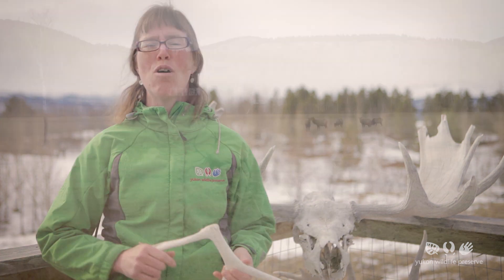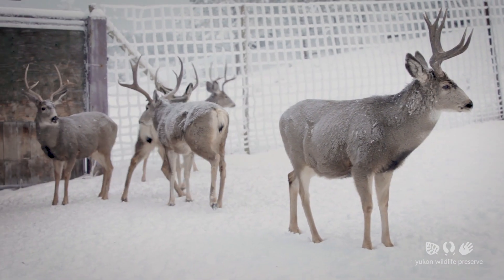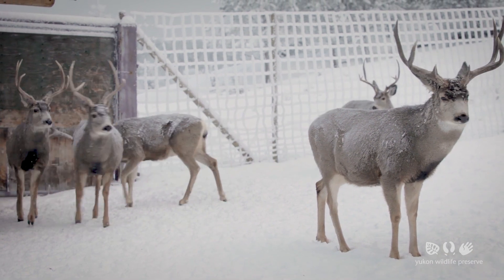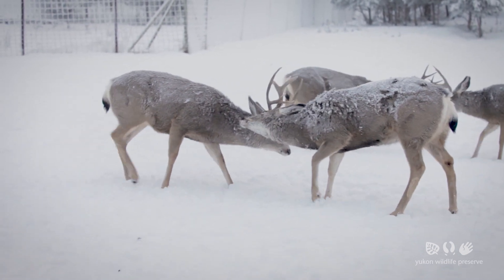With the exception of female caribou, only cervid males grow antlers and they mostly grow these to attract the attention of the females. Antlers are also really important to establish pecking order amongst the males to determine who is going to breed those females, and they do this by posturing and challenging each other to duels.